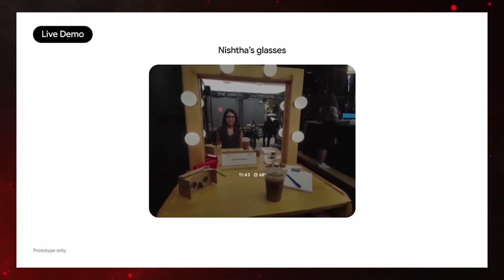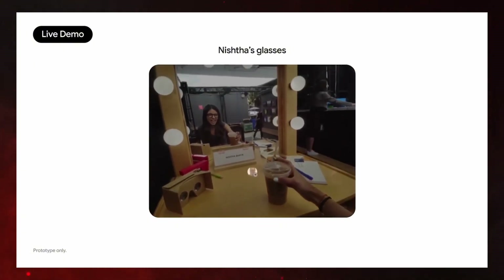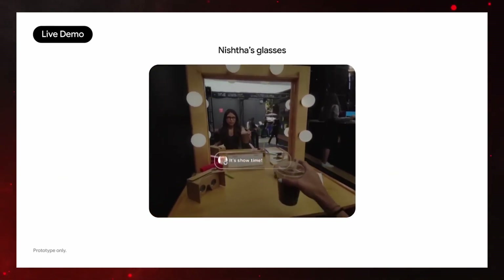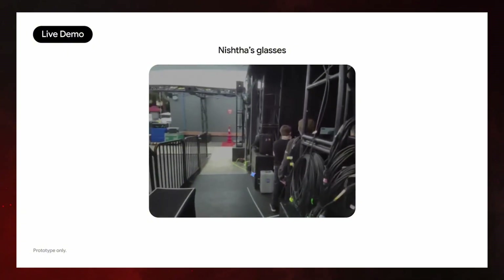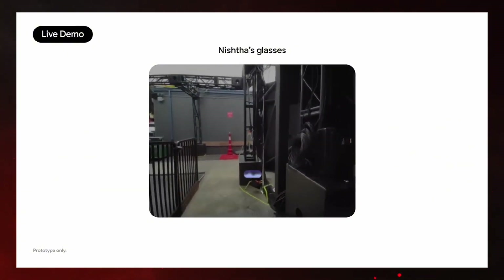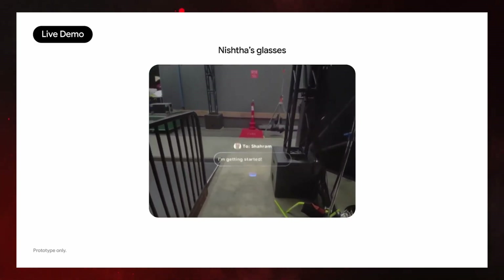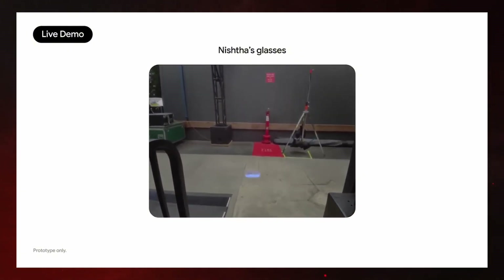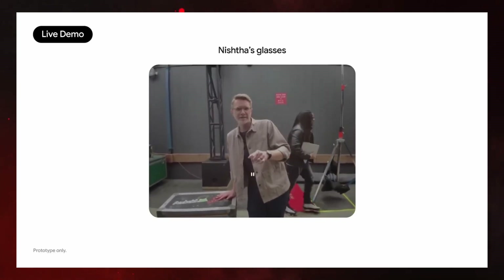Let's dive into what these glasses can actually do, because this is where it starts getting wild. During the demo at Google I.O., their team member Nisha walked us through how they work backstage. Even the basics are impressive — you can see notifications, reply to messages, and take photos without ever reaching for your phone. But one feature that genuinely made us say wow out loud was its visual memory tech. In one test, someone looked briefly at a bookshelf, turned away, asked Gemini what book was behind them, and the glasses remembered and told them the title.